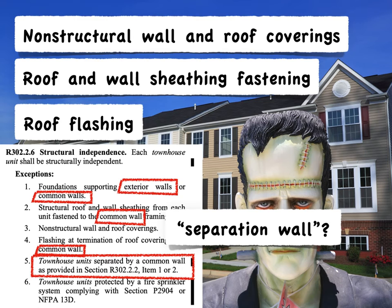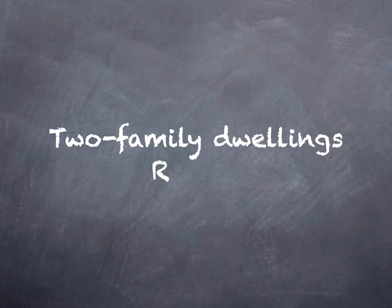So I believe the most appropriate interpretation of exceptions 2 and 4 is that what they're really speaking to is the separation wall. Since the common wall is already an exception, I suppose it's speaking to the double wall. You may not get agreement from everybody on this interpretation — I think this is probably a good subject for the 2027 IRC code development hearings. Let's move on to two-family dwellings.